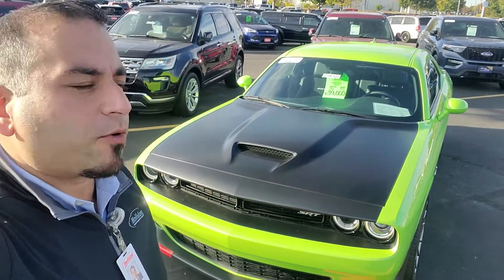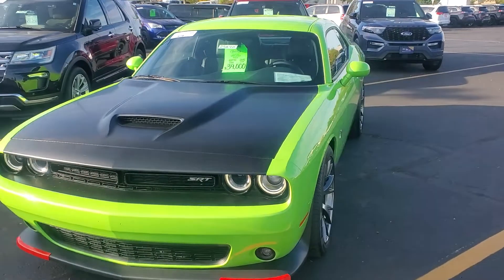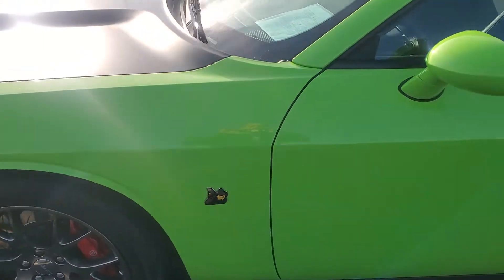I believe you had inquired about this 2015 Dodge Challenger. It is a two-owner, no-accident vehicle that we took in on trade here. It's actually in great condition — no curb rash on the rims, and the tires are also great.